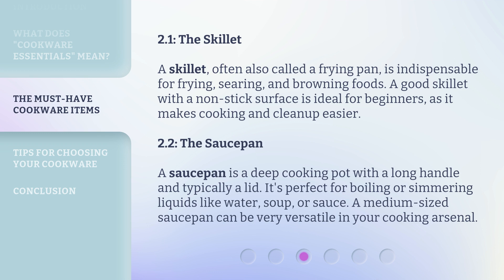2.2. The Saucepan. A saucepan is a deep cooking pot with a long handle and typically a lid. It's perfect for boiling or simmering liquids like water, soup, or sauce. A medium-sized saucepan can be very versatile in your cooking arsenal.